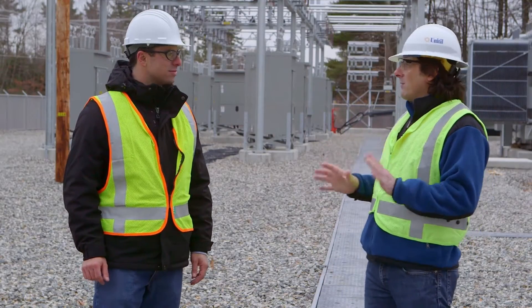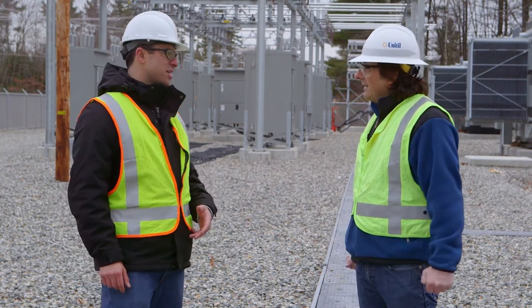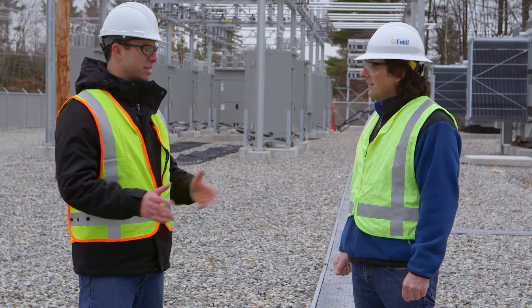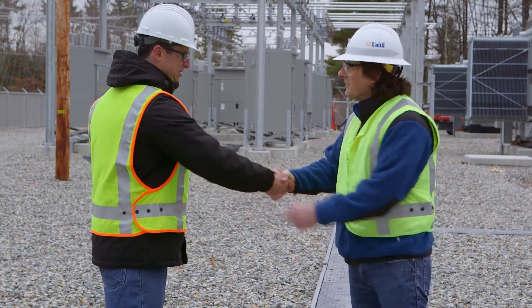An amazing amount of work has been done so far. What is next? Next will be commissioning testing of the substation — basically once the control house is here and everything's connected, it's functional testing to make sure everything works as planned. I can't wait to come back and see more.